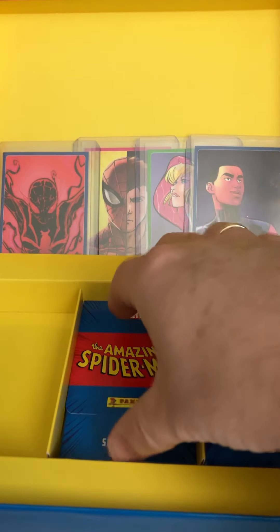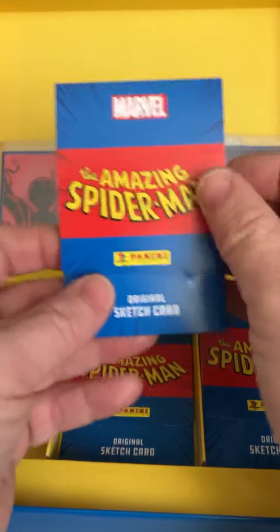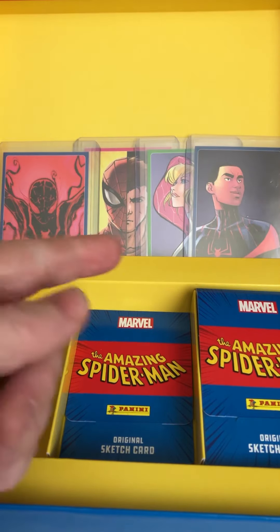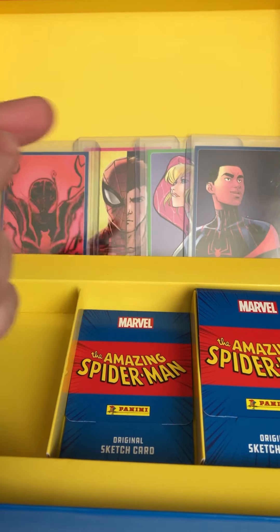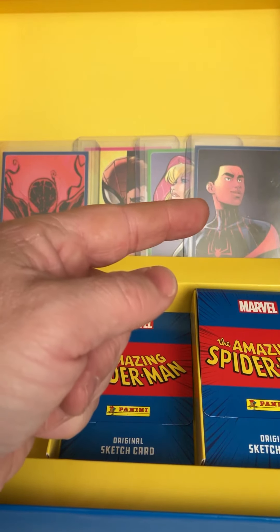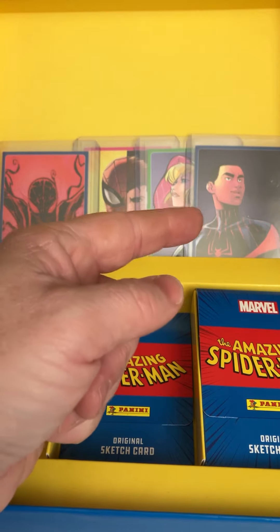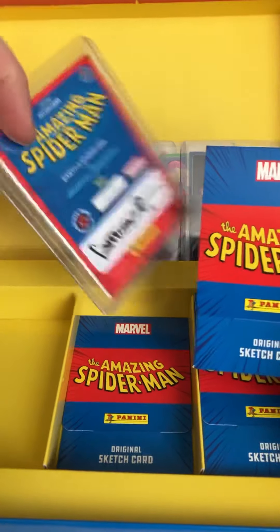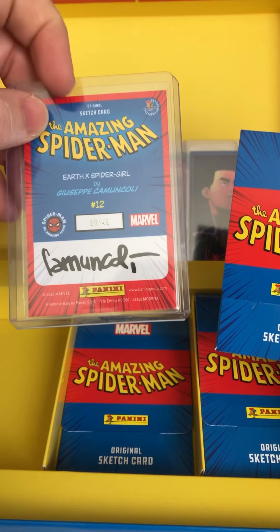So three cards opened and all are pink — that's really nice. I also have what you can see in the back: the green parallel out of 99, another pink out of 25, the Peter Parker, the Miles Morales — that's the 49 card. The blue is the 49. And this card was called the Earth X Spider-Girl.